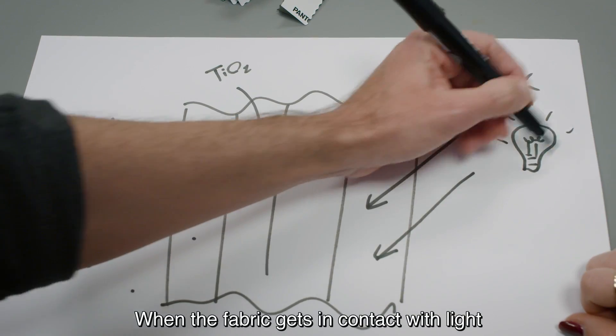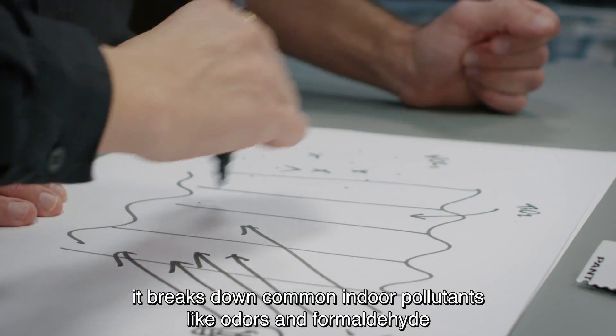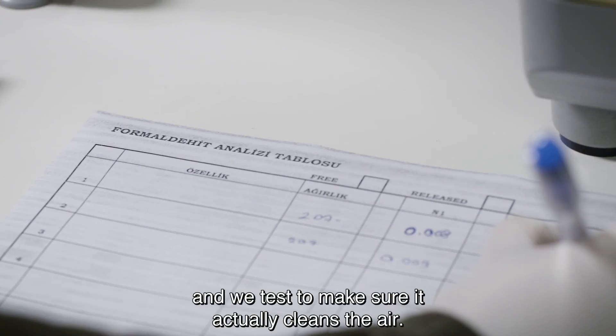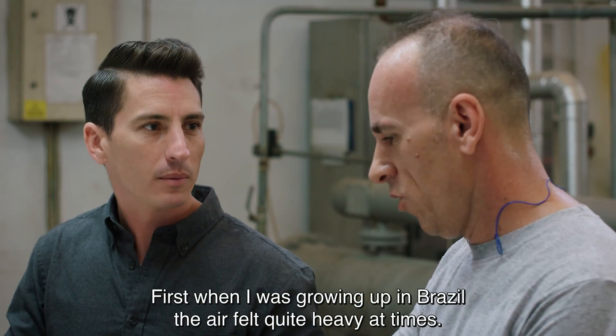When the fabric gets in contact with light, it breaks down common indoor pollutants like odors and formaldehyde. And we test to make sure it actually cleans the air.